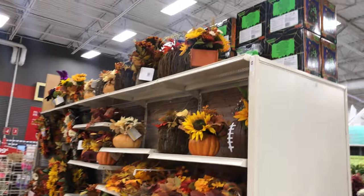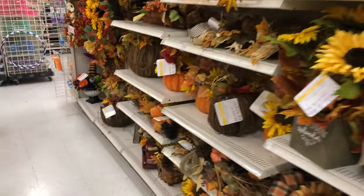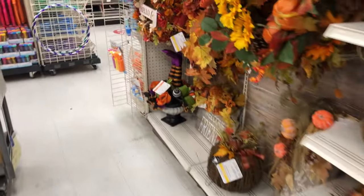I thought I'd make this video because Halloween's coming up and I'm super excited for it. Let me know if your areas have any Halloween decorations up just yet. We'll see you soon, guys.